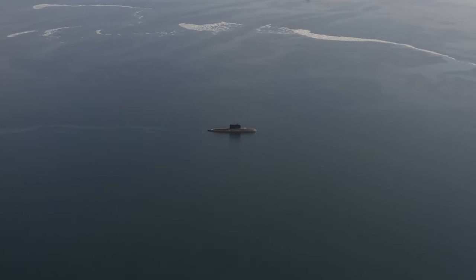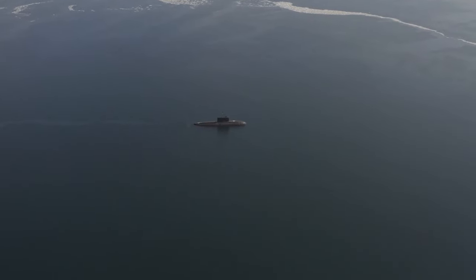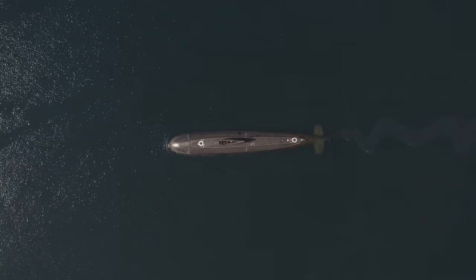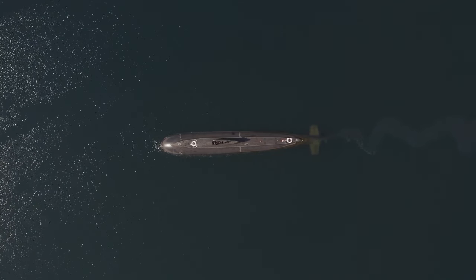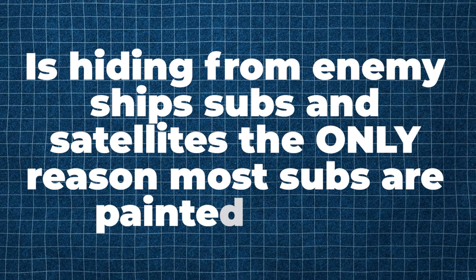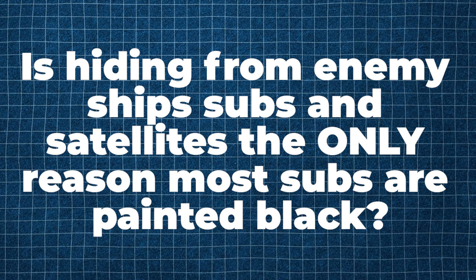Remember, black is also an effective color for absorbing heat, which helps to keep the submarine's internal temperature stable. Plus, painting a sub black helps to protect it from corrosion. But is hiding from enemy ships, subs, and satellites the only reason most subs are painted black? Well, no.